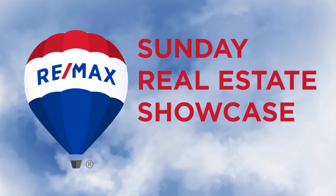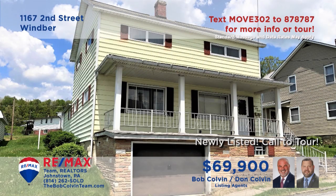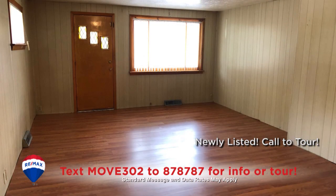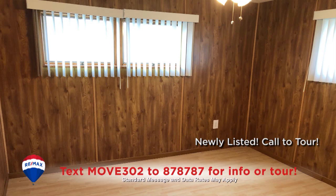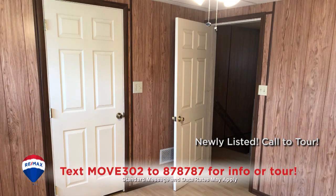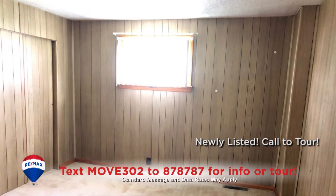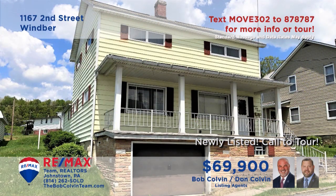Welcome back to the RE-MAX Team Realtors Sunday Real Estate Showcase. Here's a move-in-ready Winber home presented by the Bob Colvin Team. Beautiful laminate floors reflect the natural light in the living room. The kitchen features newer oak cabinets as well as appliances. With room for up to nine bedrooms, there's plenty of space to create a home office, a craft room, a media room, or anything your imagination can design. All this plus a big backyard and central air.